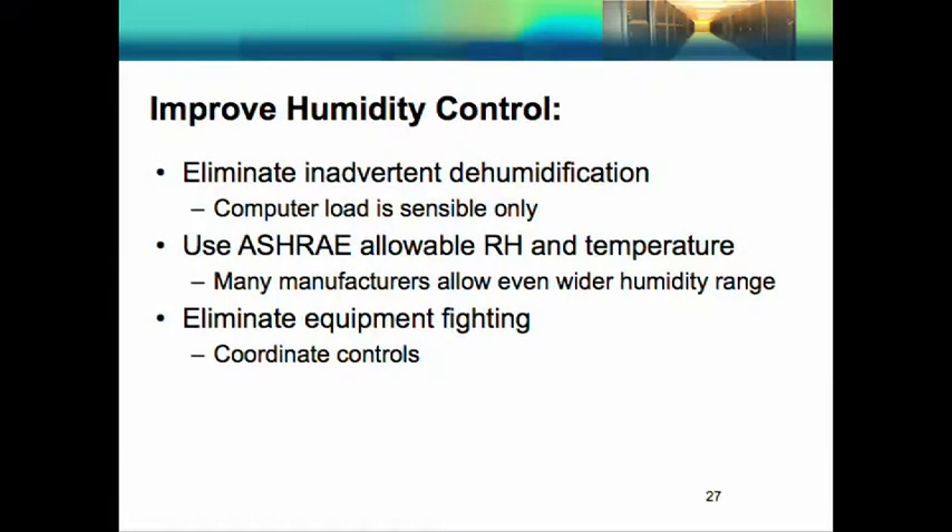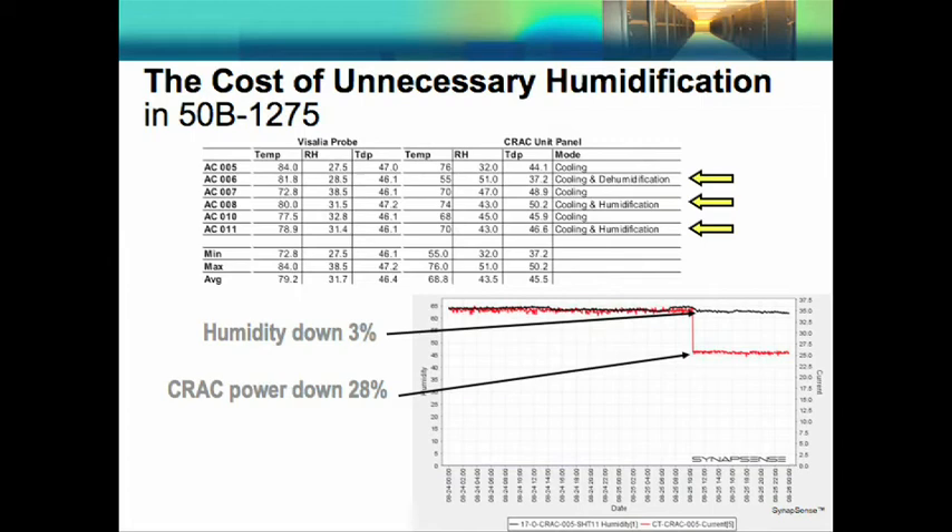Improving humidity control is the next best practice. We shouldn't need humidity control in Bay Area environments since computer loads are only sensible. We should use the ASHRAE allowable relative humidity range — many manufacturers allow even wider ranges. By eliminating or reducing humidity control we can eliminate equipment fighting, which is a big problem. In our center, out of six CRAC units, three were cooling only, two were cooling and humidifying, and one was cooling and dehumidifying — units were fighting one another. Our solution: disconnect all humidification controls completely. The impact was a 3% reduction in humidity, which was completely tolerable, and a 28% reduction in CRAC power.